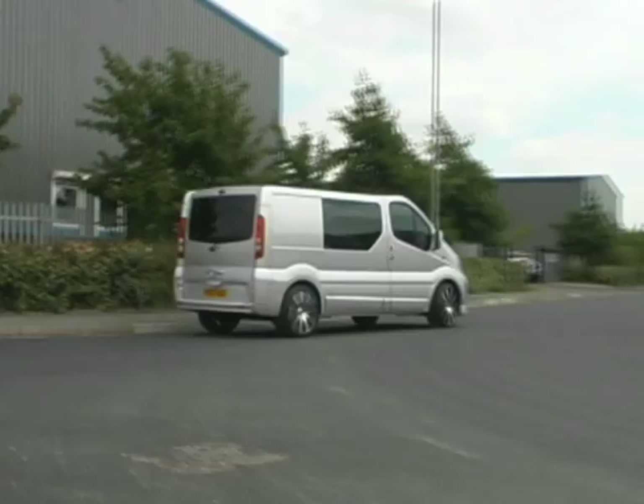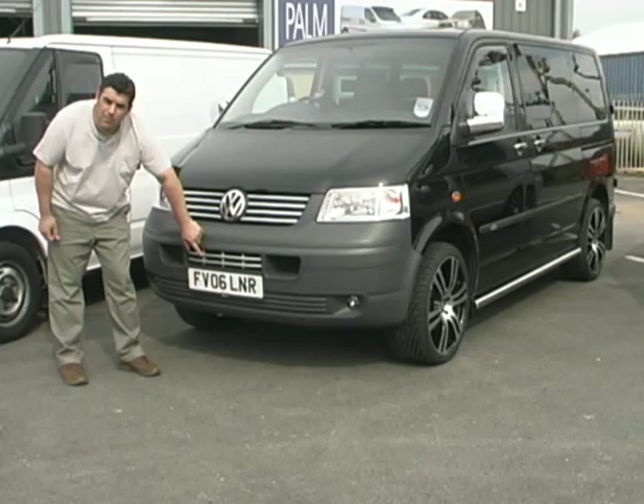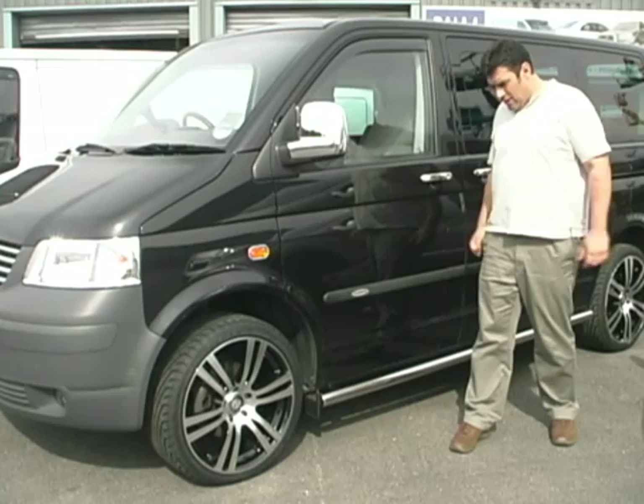We have our 8-piece radiator grille set, specially made for the transporter bumper, and the lower bumper grille here as well. Stainless steel door handles, and we have a chrome mirror cover to make the vehicle look something special.